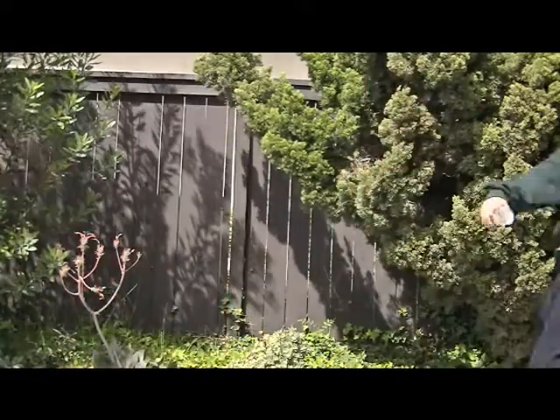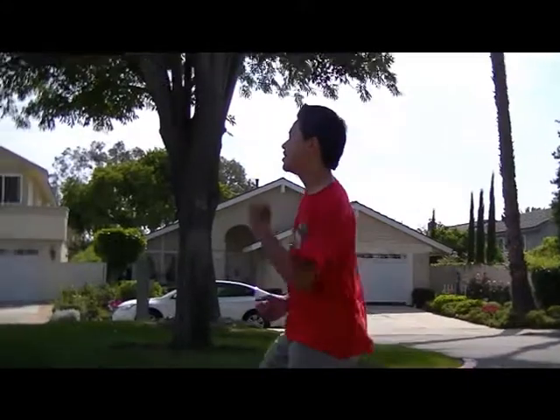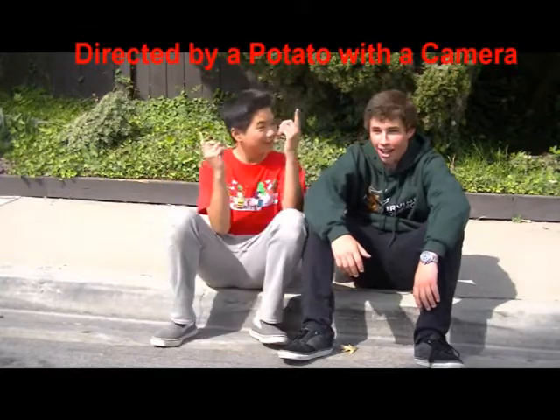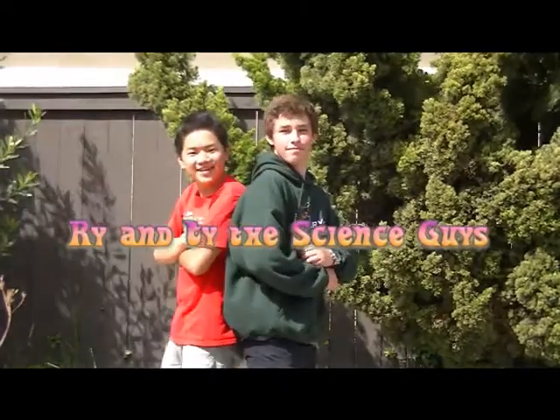Guys, we're on again! We're on? Hey guys, we're Ryan Tide, the Science Guys. Welcome to Ryan Tide the Science Guys, a super awesome science channel.